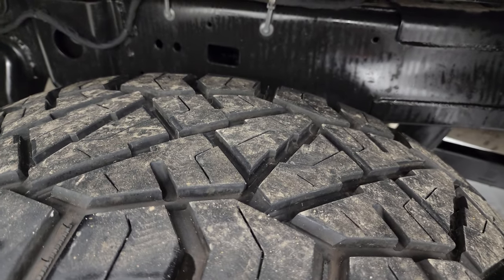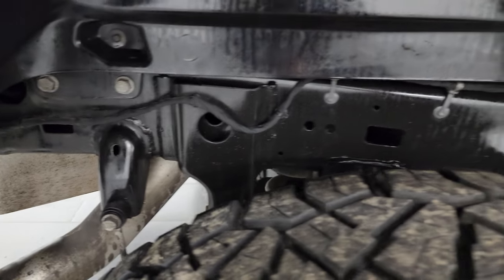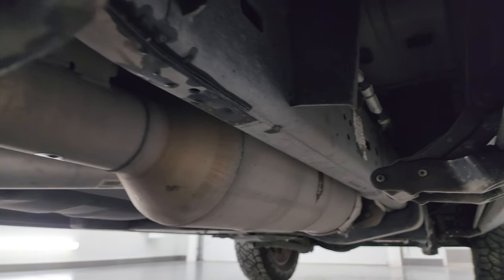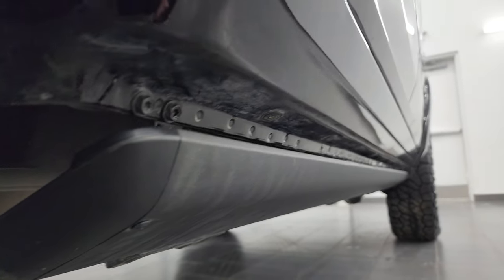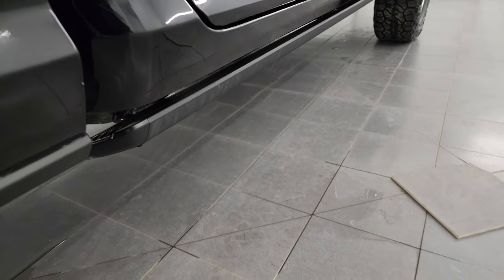Back wheels are in excellent shape and the back tires have just as much tread as the front. Once again, the frame and underbody show very little to no corrosion — exactly what you'd expect from a truck out of Texas. All the remaining factory exhaust and the lower rockers and cab corners look good, and it does have the power running boards.